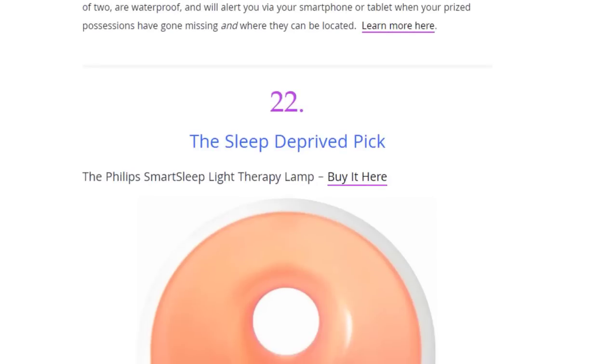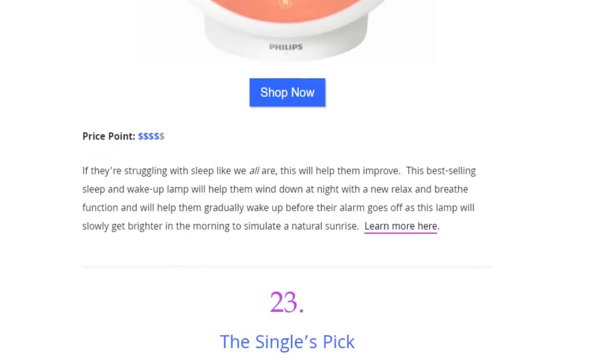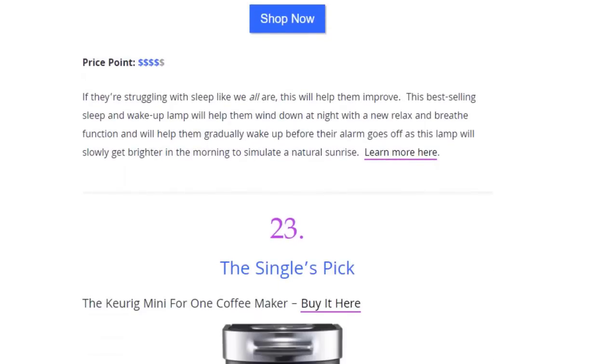Next we have the sleep pick — the Belife Smart Sleep Light Therapy Lamp. If you're struggling with sleep, this will help. This best-selling sleep and wake-up lamp will help you wind down at night with a relax and breathe function, and will help you gradually wake up before the alarm goes off as the lamp slowly gets brighter in the morning to simulate a natural sunrise.